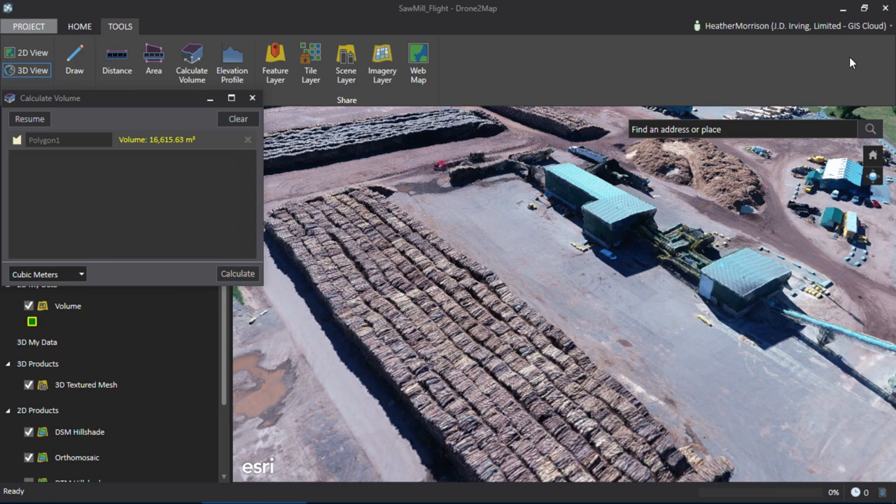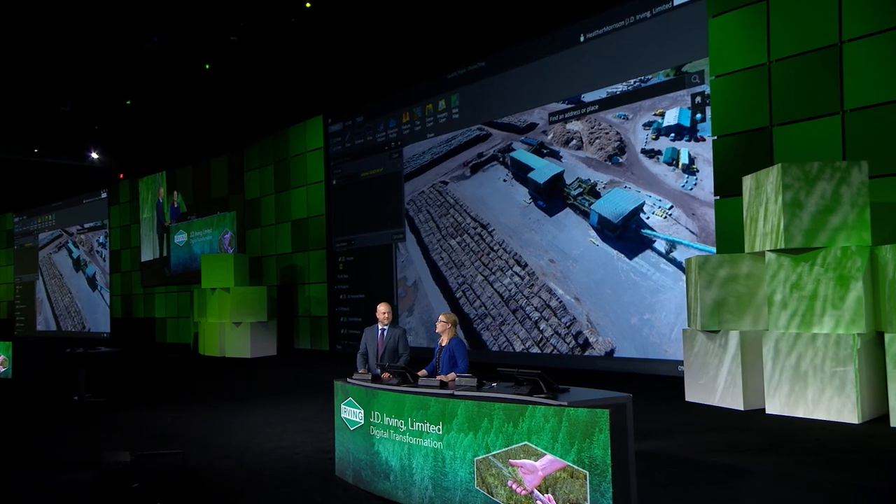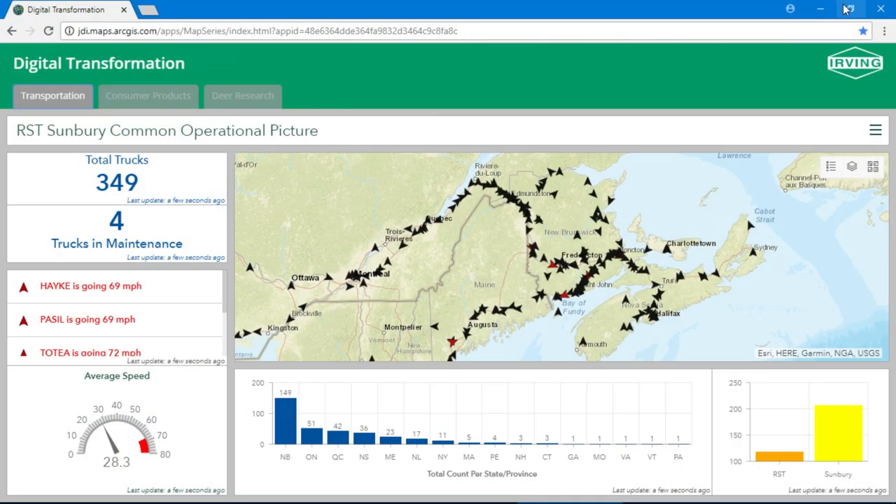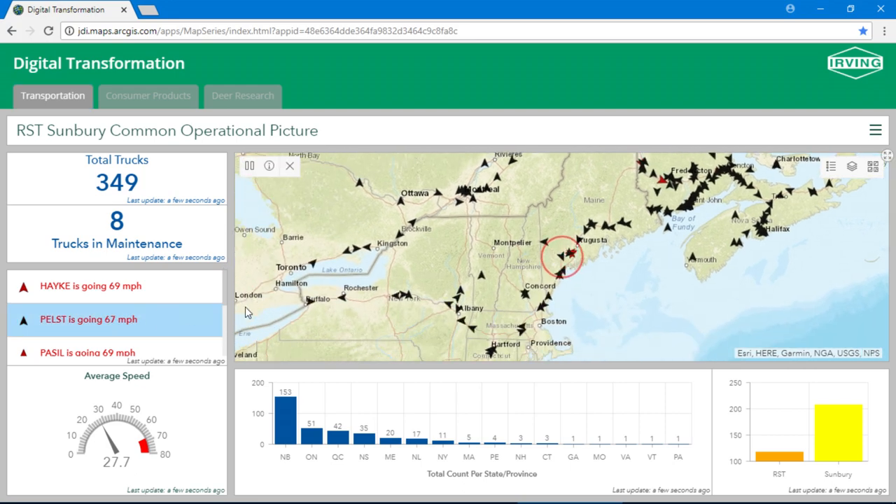Now that we've confirmed our inventory is at the right level, let's get the chips moving from the sawmill to the pulp mill. This real-time dashboard gives our dispatchers a complete view of the trucks that operate in Atlantic Canada to Ontario and beyond. We can see how many trucks are on the road, how many are in maintenance, and even if a driver is speeding.